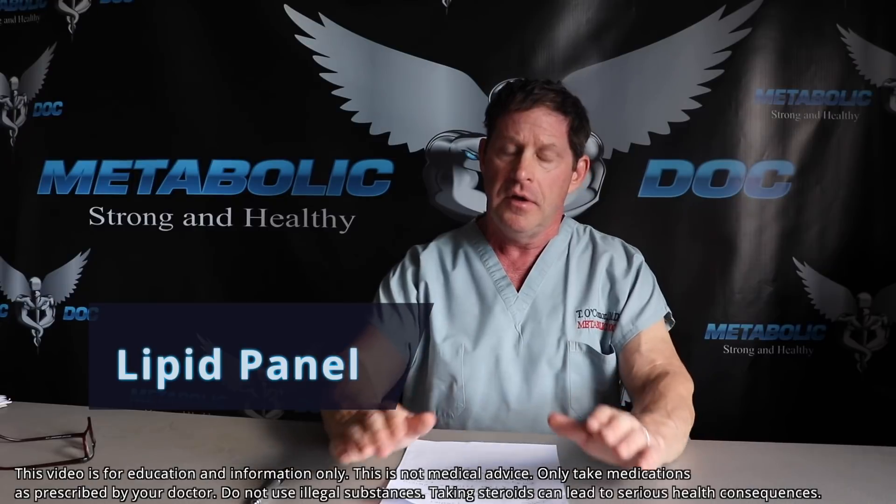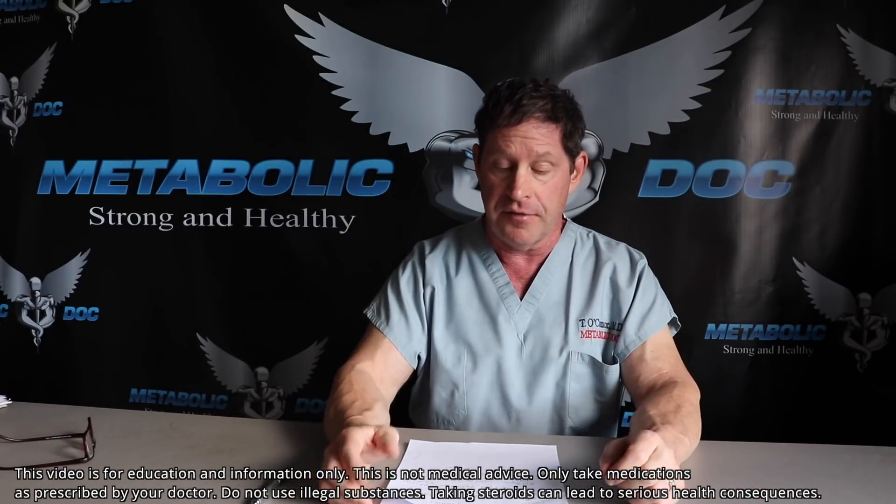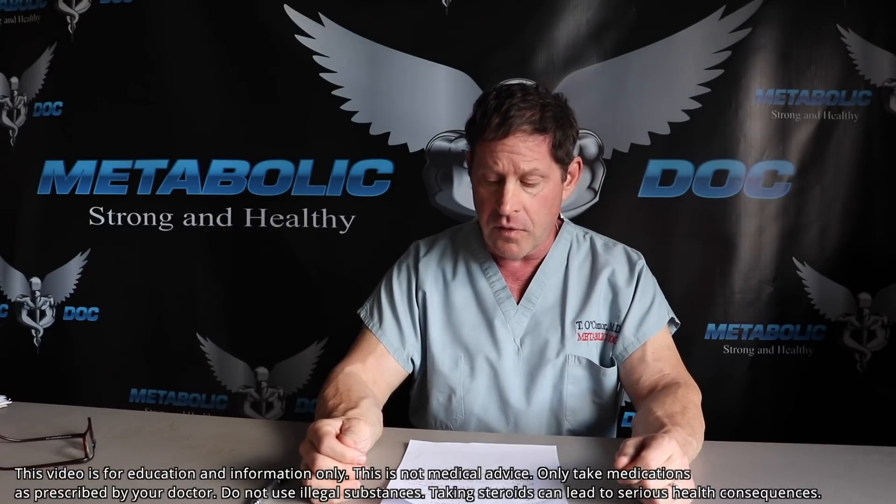Next is a lipid panel. Depending on who the man is, his history, and family history, you can get a basic lipid panel or go for an advanced lipid panel. I love cardiology and I'm board-certified in internal medicine, though I'm not a cardiologist. Advanced lipid panels have become very important, but you have to be able to interpret them. Caregivers have to be careful. A basic lipid panel is fine as a starting point.